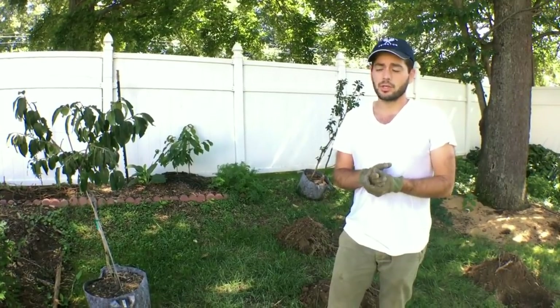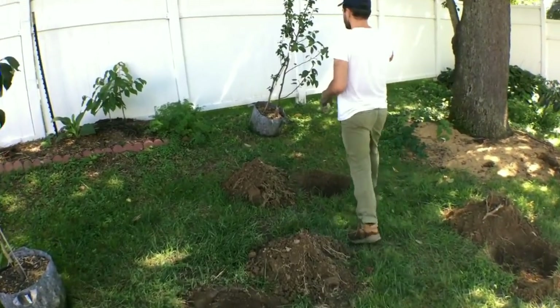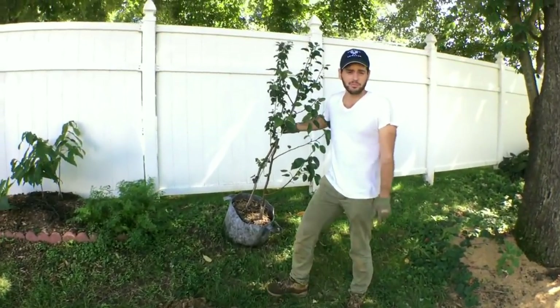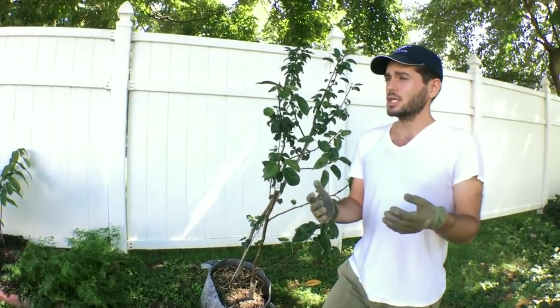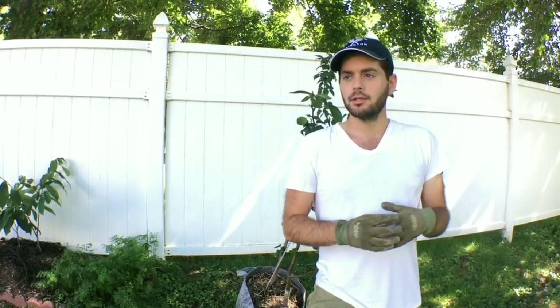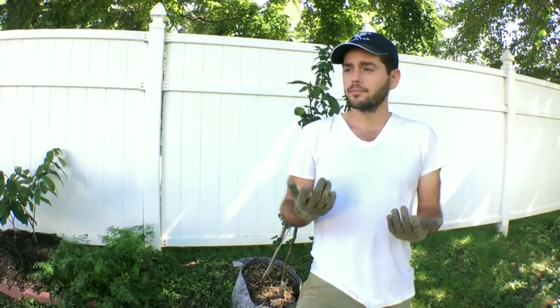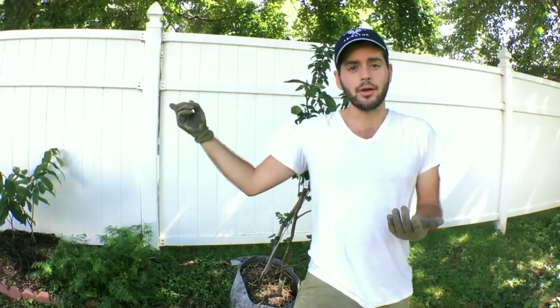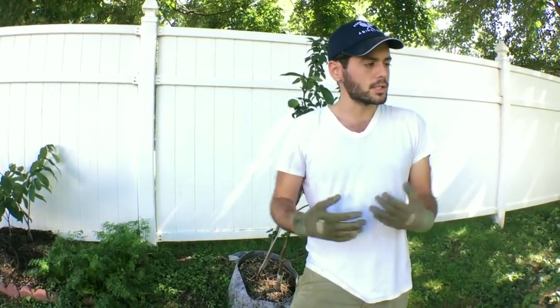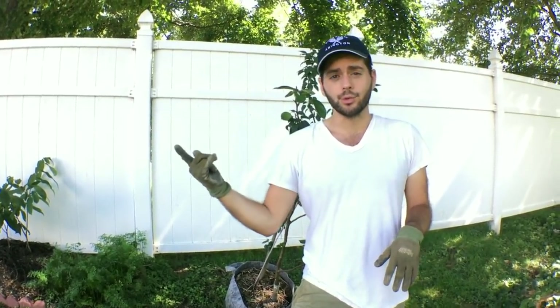We have two holes dug for them. And then back here, these are two pears. Pears actually do quite well here. As I talked about in a previous video — what would I do differently if I could start all over again, what are the things I would plant? I would plant a lot of pears because pears actually do pretty well here. I would do persimmons, pawpaw, and like we have in the front, bush cherries. These are the things I wanted to get in the ground. I wish I had done this three years ago when I planted most of my fruit trees.